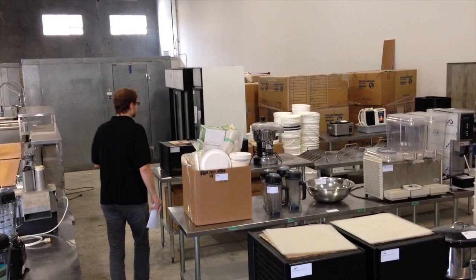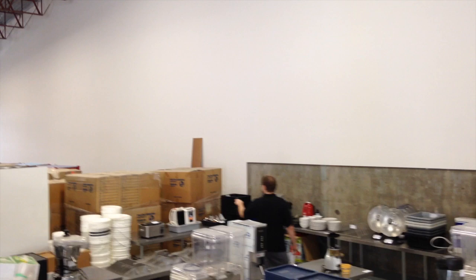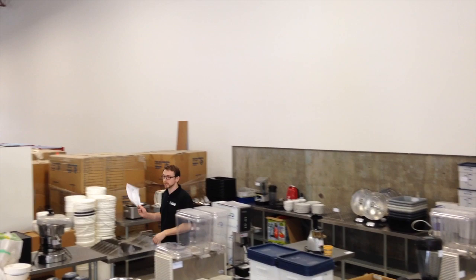We've got some brand new blenders too — brand new out of the box. I checked them out. They retail for about $300 online. Sand Toast Juicer — everyone knows that name. You've got a water ionizer back here, and another Vitamix. That's some highlights. Let's go check out the refrigeration.